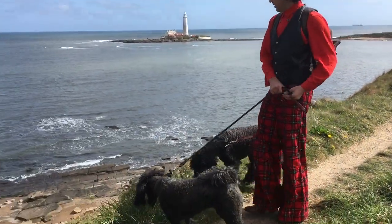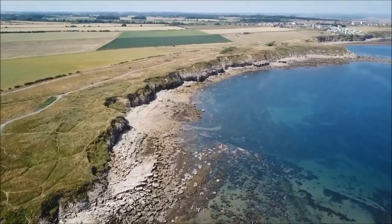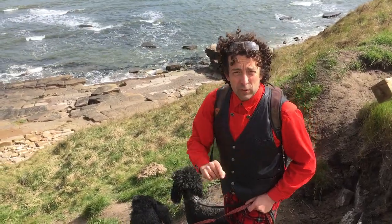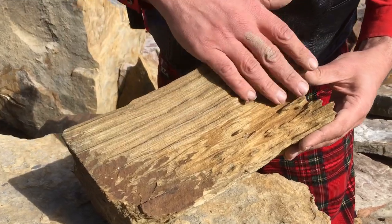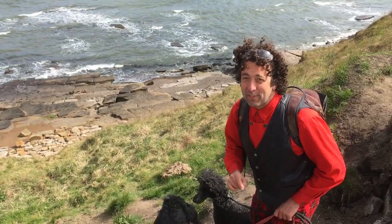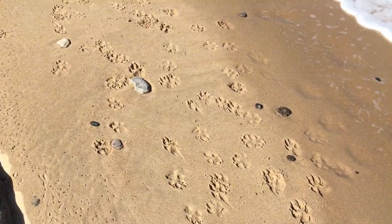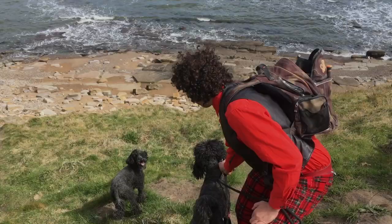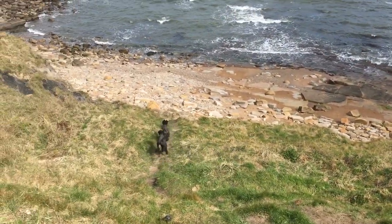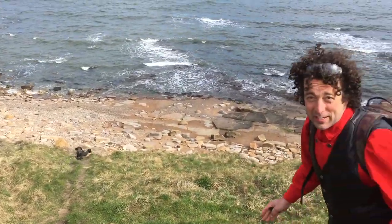Here we are on the Costa del Jordi, the Tyneside Riviera, Seton Sluice. Today, a fossil hunting expedition and an exploration of the geological strata — the sedimentary landforms that lie beneath our feet. Go find the fossils! Straight to where the best fossils are.